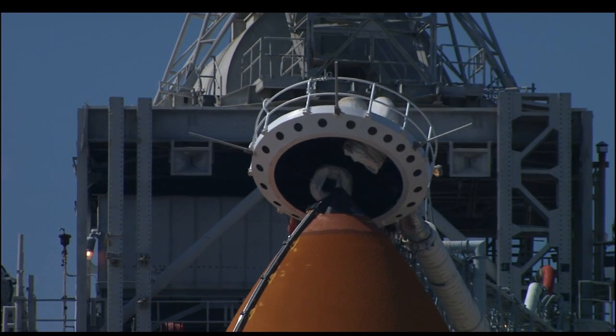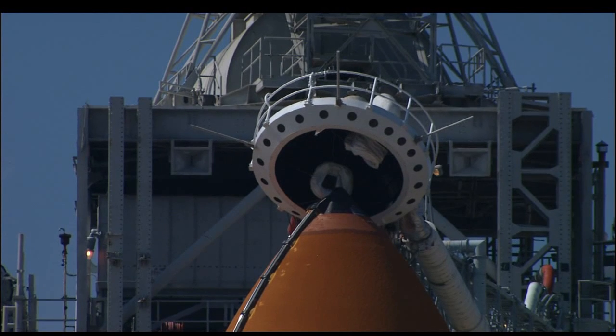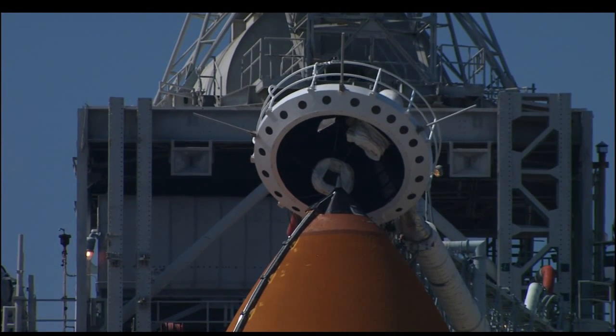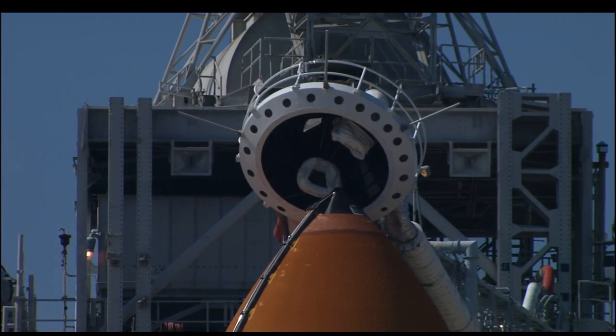Copy that. Endeavour O.T.T., close and lock your visors and initiate O.T.U. flow. Good luck on your mission that builds on the past explorations of this millennium as we increase our knowledge of planet Earth in the next.